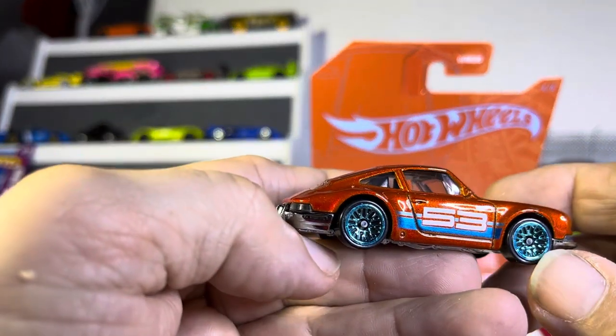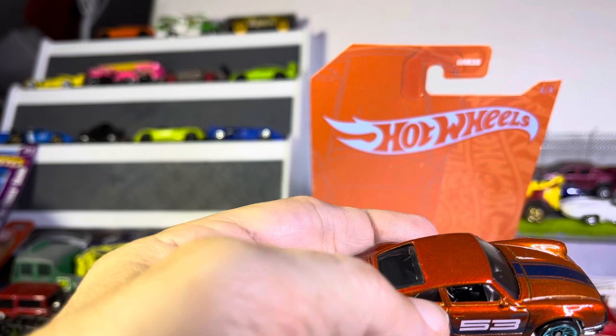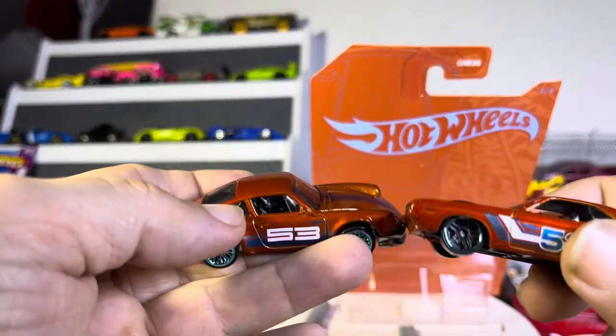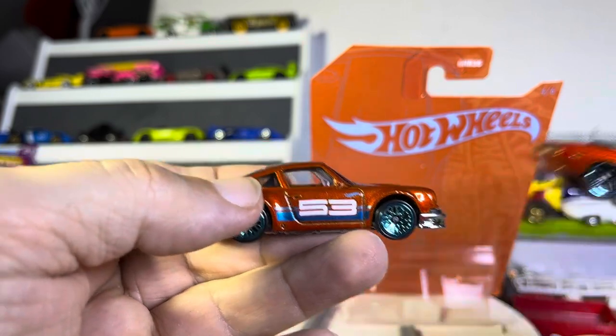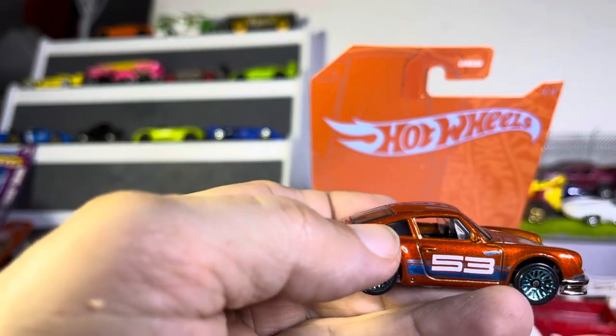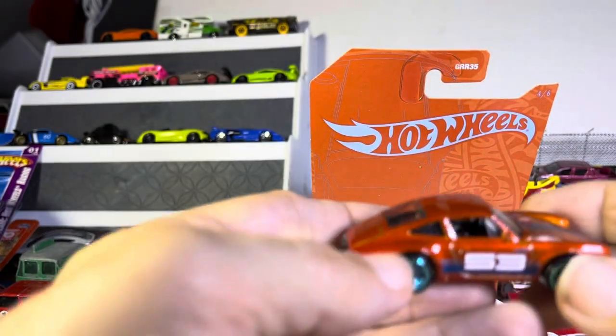Which one did I have before? That's what I had. So I had this one — same exact thing, the Challenger. It's really cool; we're going to have to do a video about that. I've got two or three of those floating around now.